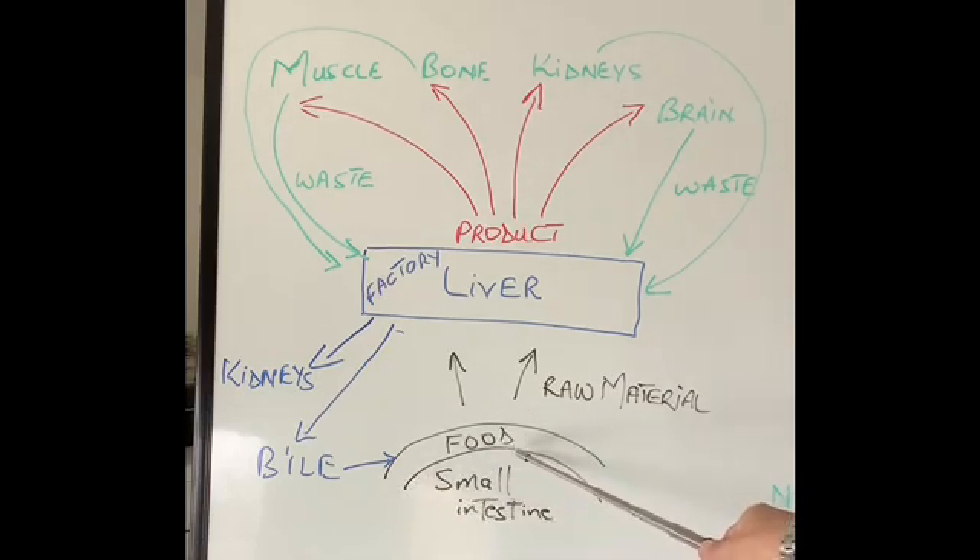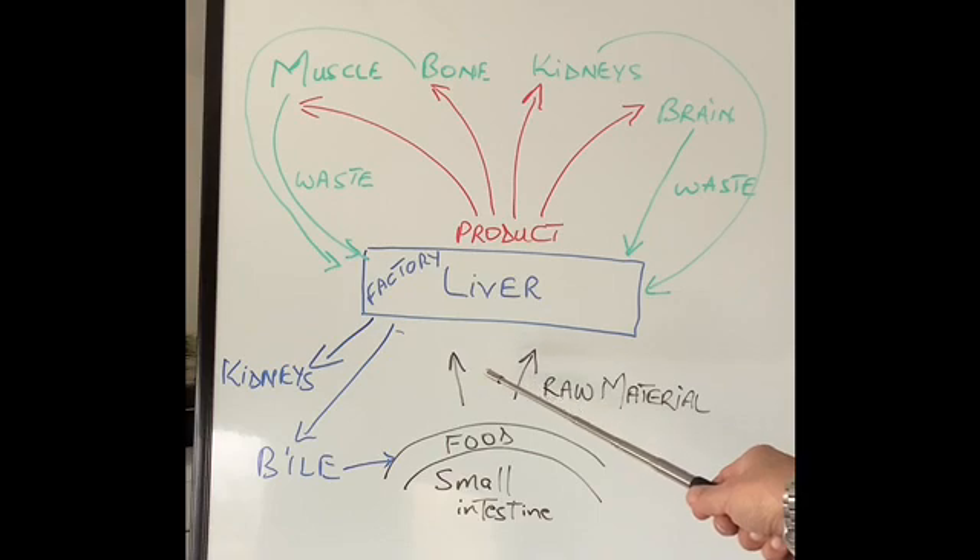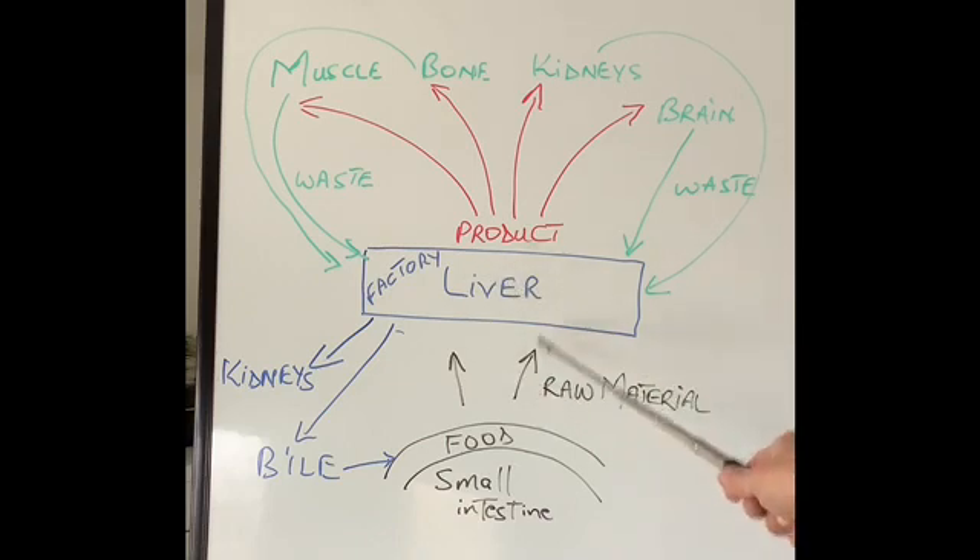All the food we have eaten — whether it is carbohydrates, fats, proteins, vitamins, or minerals like sodium, calcium, potassium, magnesium, zinc, and so on — is digested in our small intestine and via a very large blood vessel called the portal vein, which I discussed in my previous video on the anatomy of the liver, goes into the liver. That is the raw material the liver will use to make products.